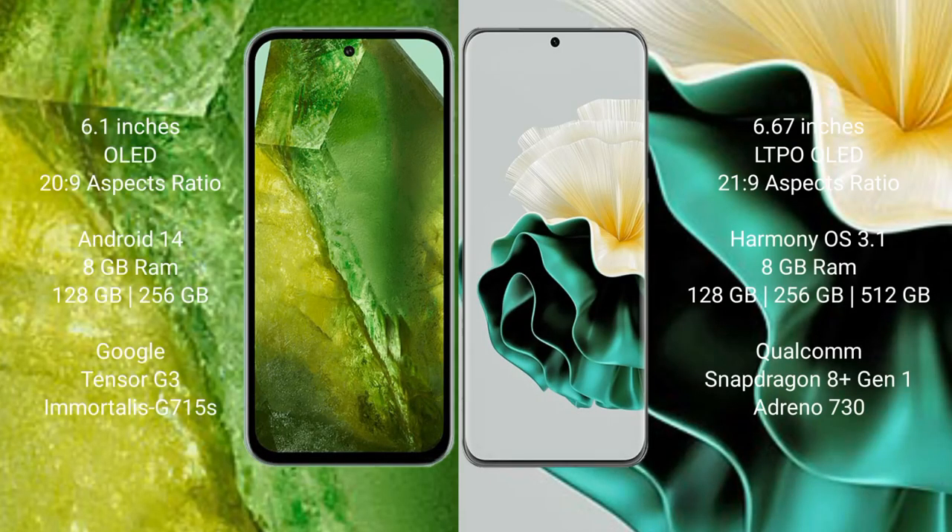Google Pixel 8a comes with a 6.1-inch OLED display and a 60Hz, 20:9 aspect ratio. Huawei P60 comes with a 6.67-inch LTPO OLED display and a 60Hz, 21:9 aspect ratio.